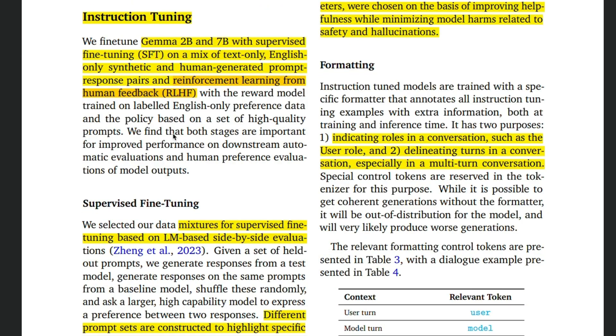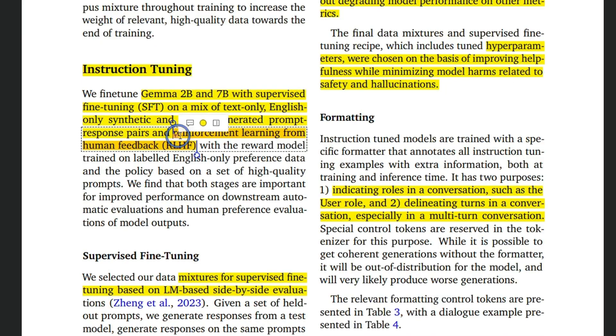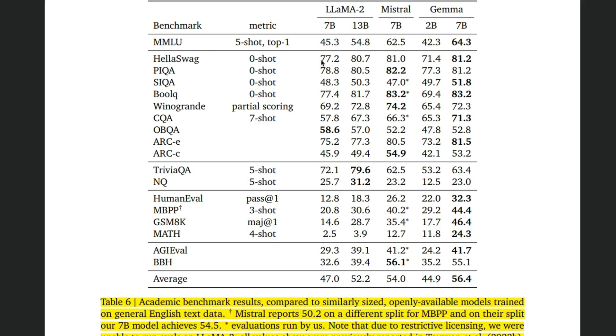In terms of actual training, they use 2 trillion and 6 trillion tokens for pre-training the 2 billion and 7 billion models respectively. After that they have an instruction tuning step in which they use a question-answer dataset to further supervised fine-tune the model. They are also using reinforcement learning from human feedback for model alignment, very similar to what we've seen from Meta, Mistral AI, and OpenAI. There are also automated ways such as DPO. When you put everything together, it literally outperforms the LLaMA 2 family and Mistral AI models of similar size on almost all the benchmarks.